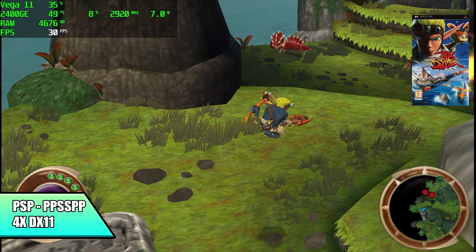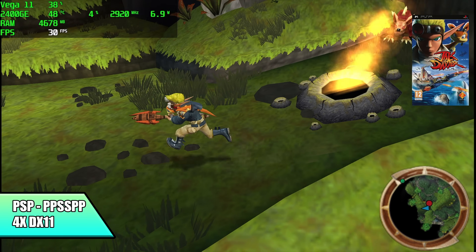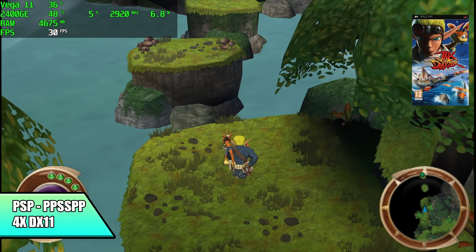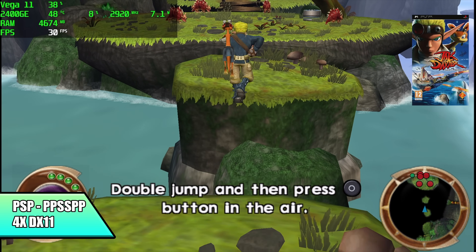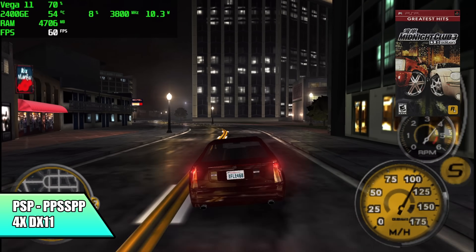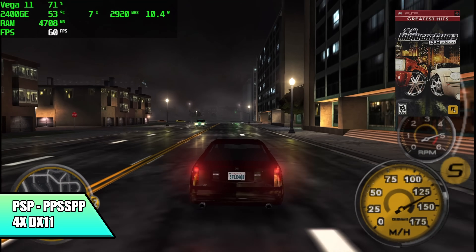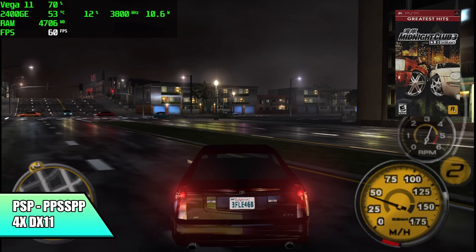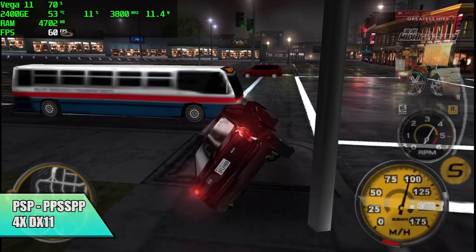First up for emulation, we have PSP using PPSSPP — 4x resolution, DirectX 11 backend. This is going to run any compatible game really well, especially with DirectX 11. Even the harder-to-emulate stuff is fully playable at 4x. Here's a harder one — Midnight Club Dub Edition, a really hard game to emulate on lower-end chips, but we're still at 4x with DirectX 11. I also tested Vulkan and was getting the same performance, but with OpenGL I had to drop down to 2x, because with these 2000 series Ryzen chips, in my experience, they don't do very well with OpenGL.